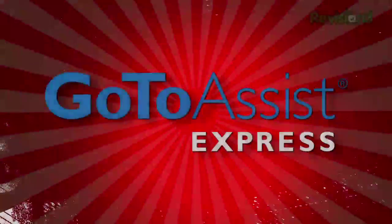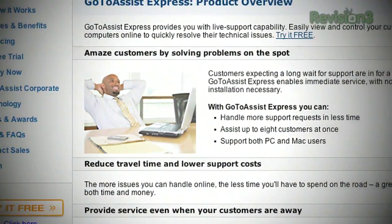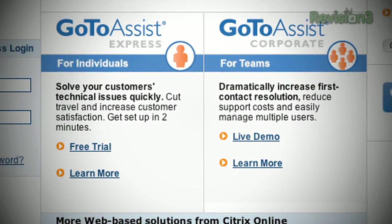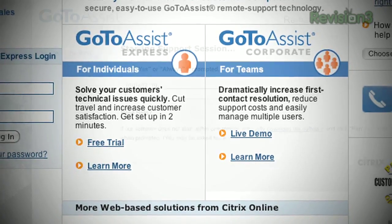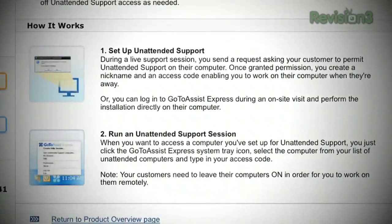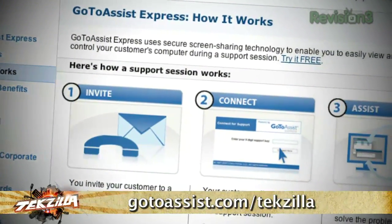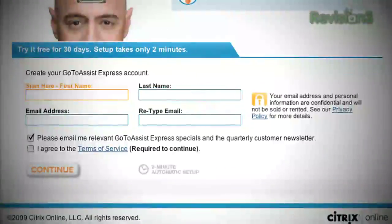We've got to take a moment to thank one of our sponsors: GoToAssist Express. If you're in technical support, you know how much time is wasted just getting to a customer or colleague's computer. The new GoToAssist Express remote support, brought to you by Citrix, lets you solve issues faster, reduce travel costs, and keep clients satisfied — so you can move on to the next task faster without ever leaving your desk. You can even provide support when someone is away from their computer using the unattended support access feature. Try GoToAssist Express free for 30 days — just visit GoToAssist.com/Techzilla.